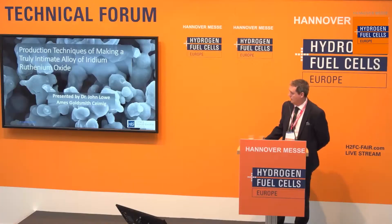I would like to give a presentation regarding the production techniques of making the iridium ruthenium oxide, talking about why an alloy of iridium ruthenium oxide is very important, and thirdly, some evidence to show that we are truly making an alloy.